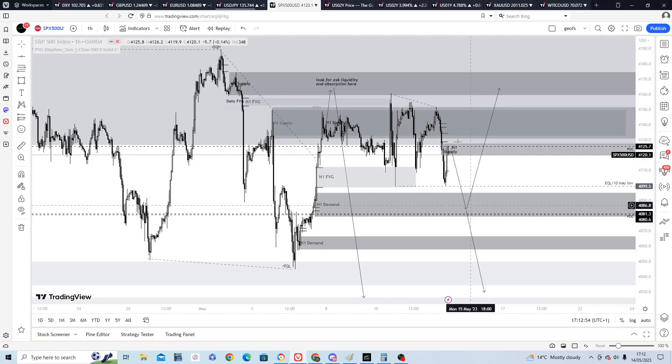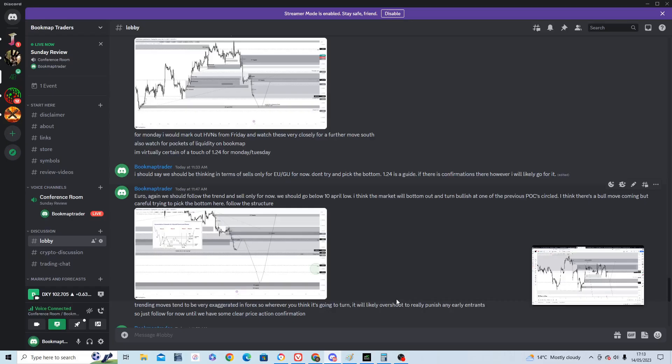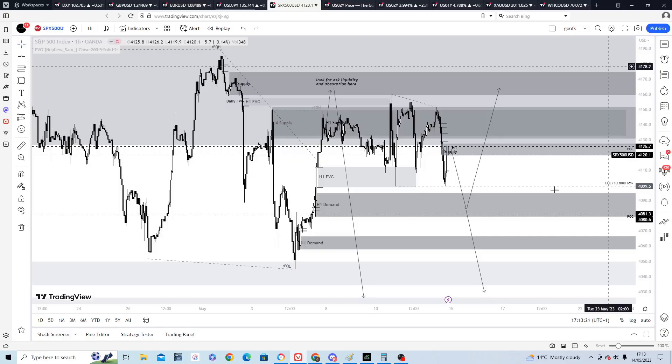That's it for next week's outlook. Feel free to join the free Discord — I post all my trades live there so you can see how I approach the market. I'm using a mixture of price action and order flow, and I'm using Bookmap a lot now to refine entries. It's working really well and has added an extra layer of confidence and accuracy. It's really helped quite a lot — catch you later.